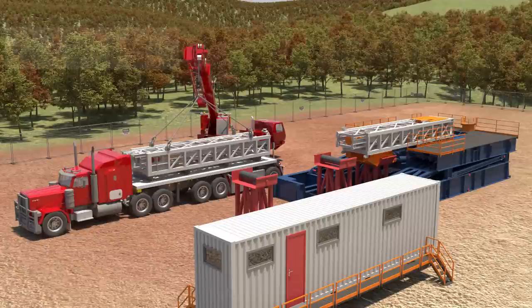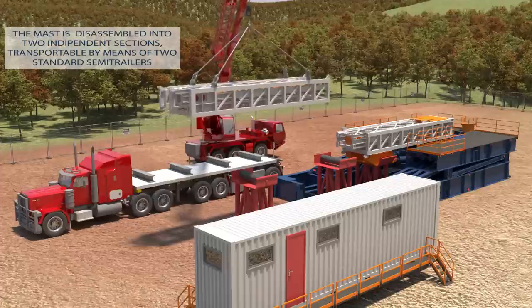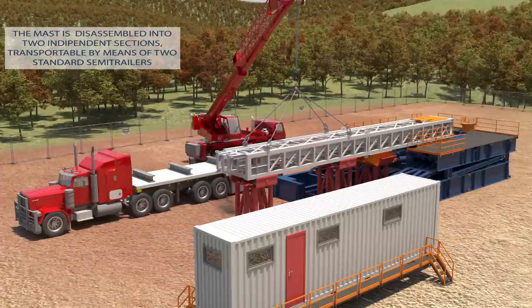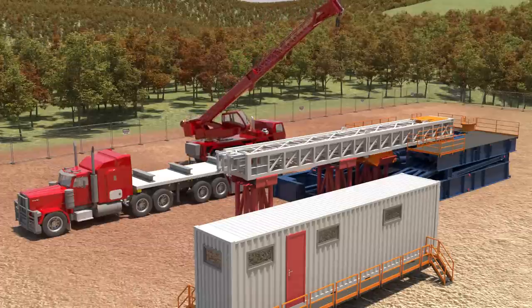The mast is disassembled into two independent sections, transportable by means of two standard semi-trailers. The procedures for connection and disconnection of the two sections are characterized by speed and security.